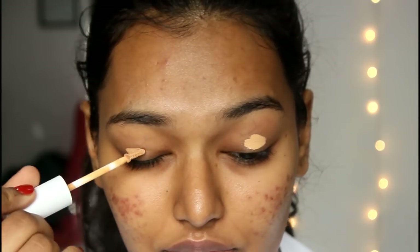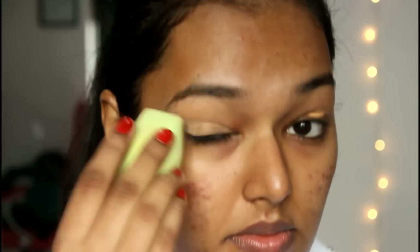I'm going to prime my eyelids using the ColourPop No Filter Concealer. This is in the shade Golden — this is what it looks like, all of this is in my haul. I just want to check if it's the correct shade. I feel like the shade's fine and it blends very easily.